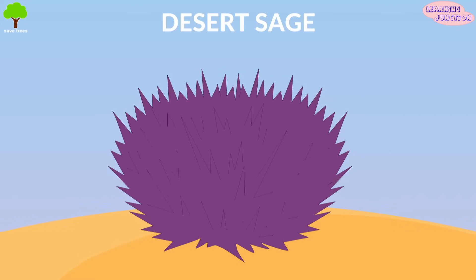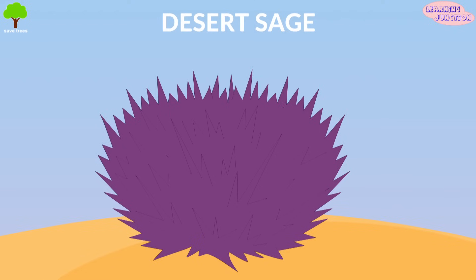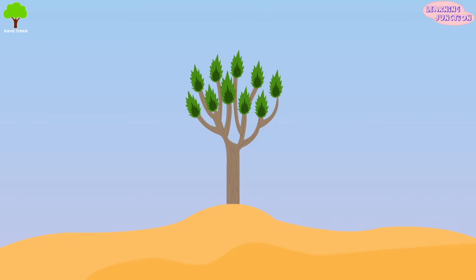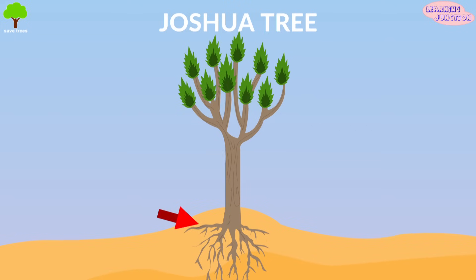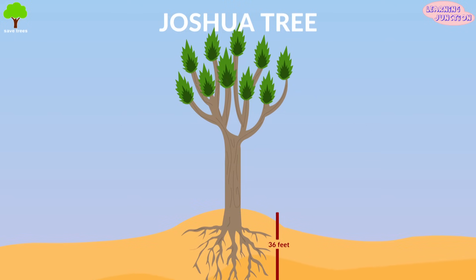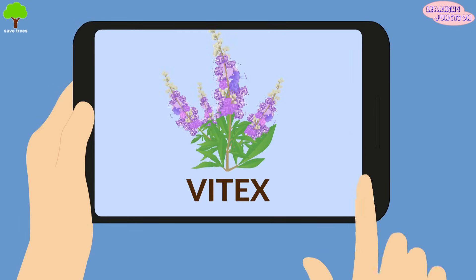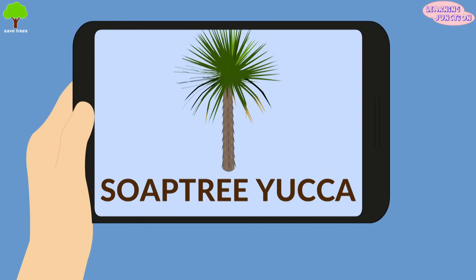Desert sage: they have a waxy cuticle layer in their leaves that helps keep water in the plant and reduce transpiration. Joshua tree: these trees have very deep and wide root systems, reaching up to 36 feet to get water. Some other trees found in the desert are vitex, sisu, brittle bush and soap tree yucca.